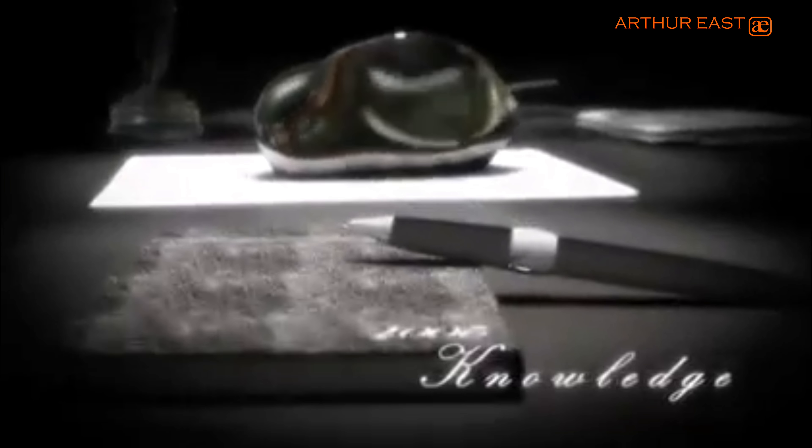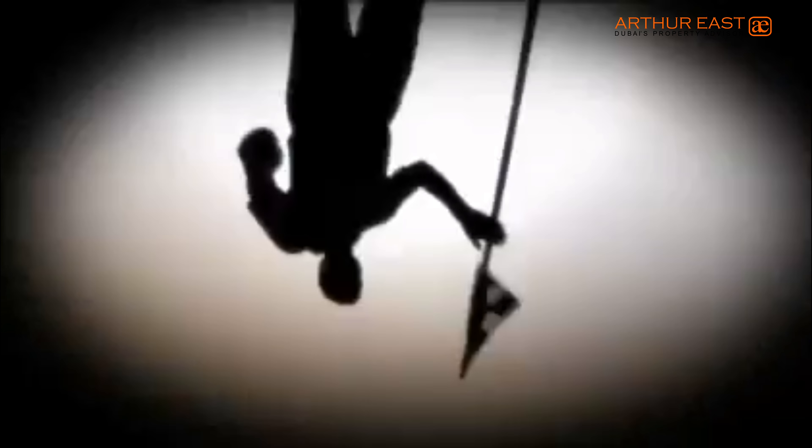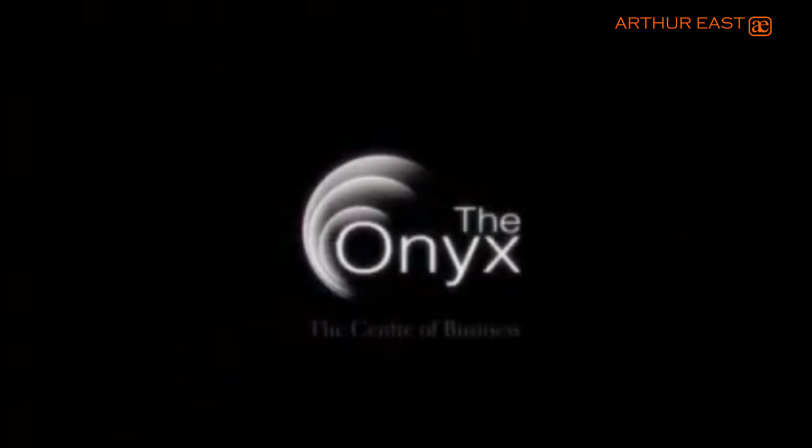The Onyx — Knowledge, Business, Leisure, Communication. For those who recognize the value of being in the center, presenting The Onyx.